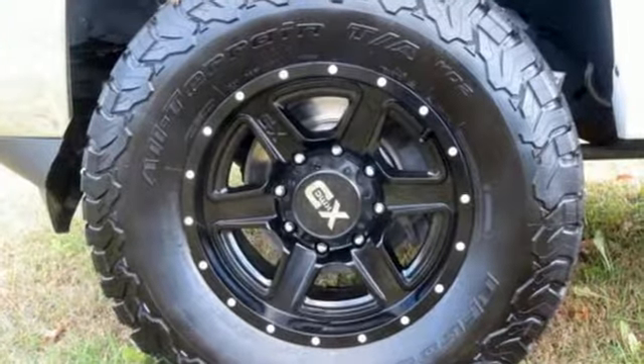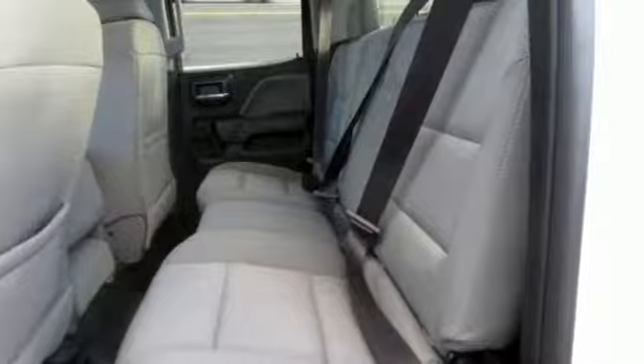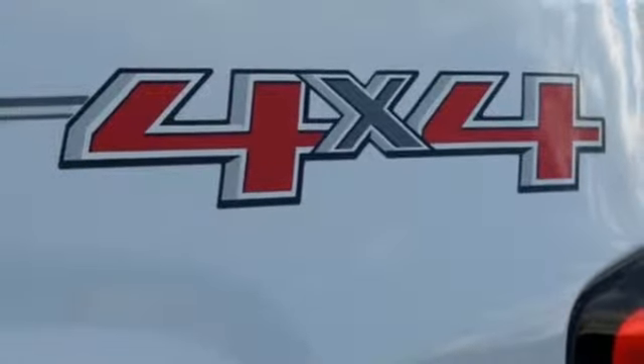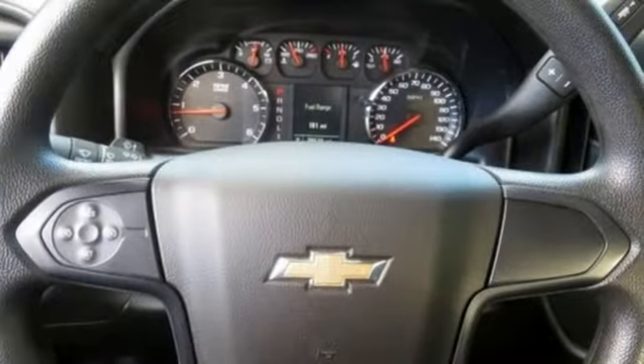Kelley Blue Book explains whether purchasing for commercial construction, agriculture, or recreational towing — if your needs are truly heavy duty, you will likely find those needs met with the Chevrolet Silverado HD, which offers all of the virtues with few of the vices normally associated with a heavy duty truck.